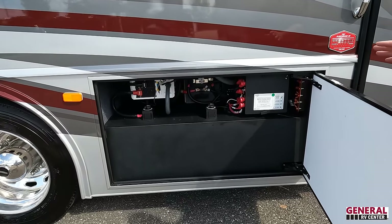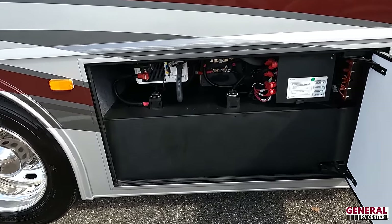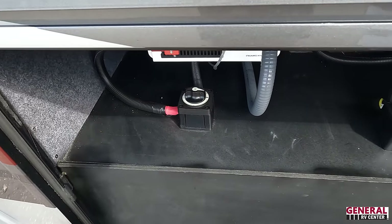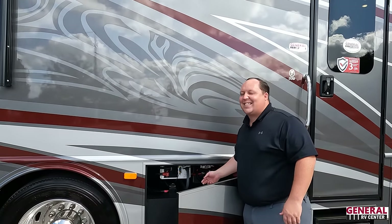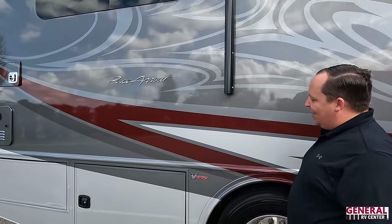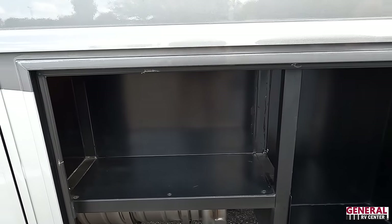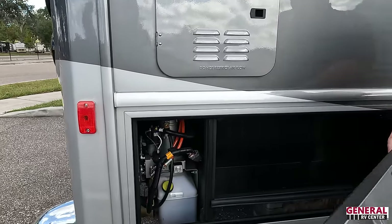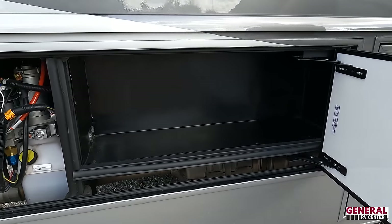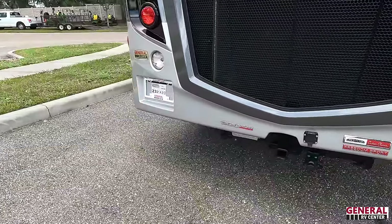Fleetwood gives you a one-year warranty and a three-year structural warranty. Coming down here is your battery control center, inverters, and disconnect switches — very accessible, which is great so you're not hunting for them. There's a little more storage, an instant hot tankless water heater, nicely painted, and you can use that storage for tools.